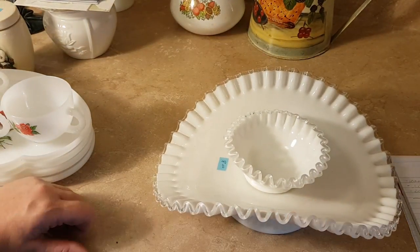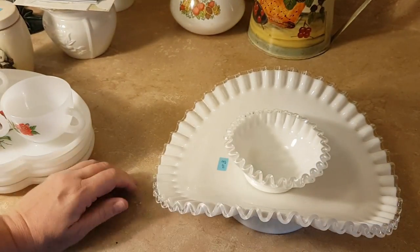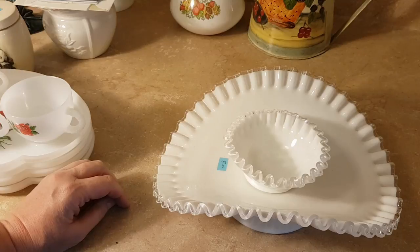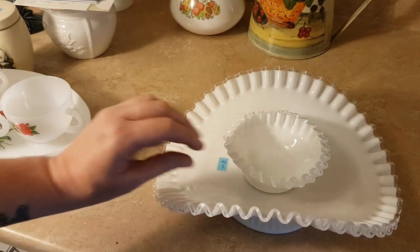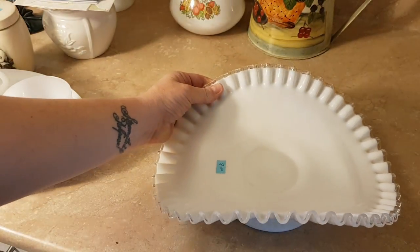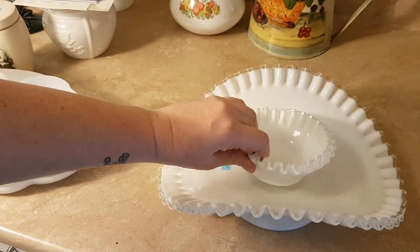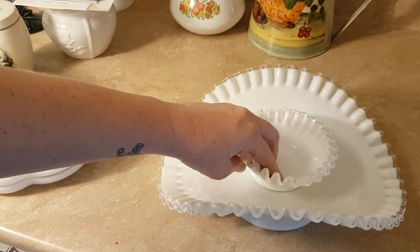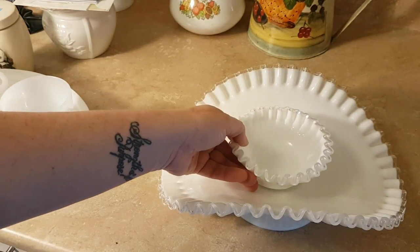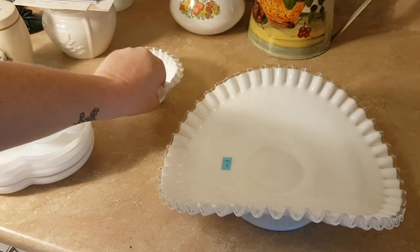Okay, I need your help here, glass people — what is this? I'm pretty sure it's Fenton because of the ruffled edge. It's not marked. There's sort of a depression in the center of that piece and they do match — it kind of fits in there loosely. I paid $8 for the big piece and $1.75 for the smaller piece. Help me identify this — if you have any ideas, please leave it in the comments. It's in excellent condition, no chips, no cracks, and it's beautiful.